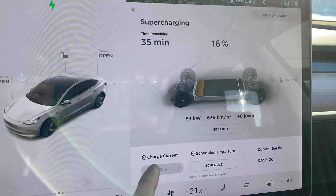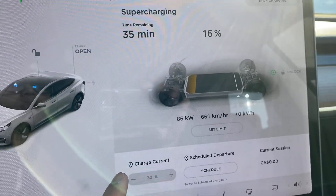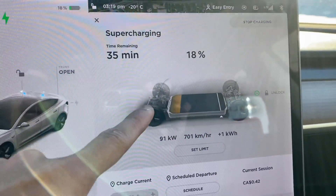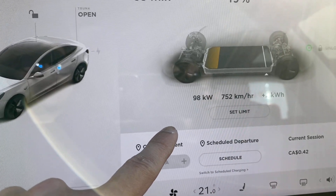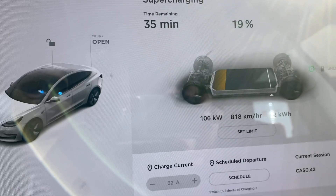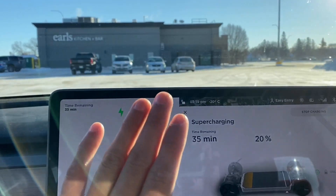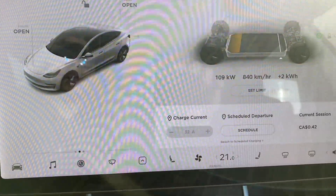Immediately you can see the difference — we're getting about 83 kilowatts and it's constantly increasing. I'm guessing we'll peak around 90 to 93 kilowatts, but let's see. It's climbing: 92, 93, 94, 95, 96 — looks like we'll hit 100 — there it is, 100 kilowatts, 103, 104, 105 — and it keeps increasing. The estimated time remaining is about 35 minutes. I think it'll take 35 to maybe 40 minutes today. We started at 3:18 and you can already see the difference compared to yesterday.